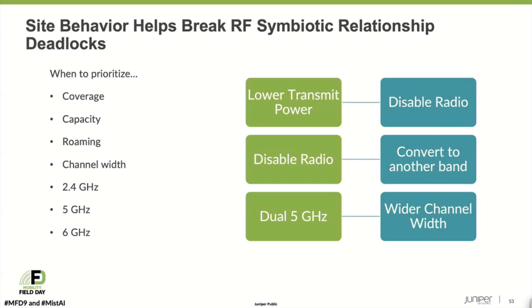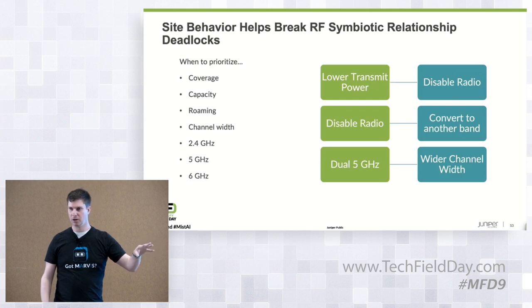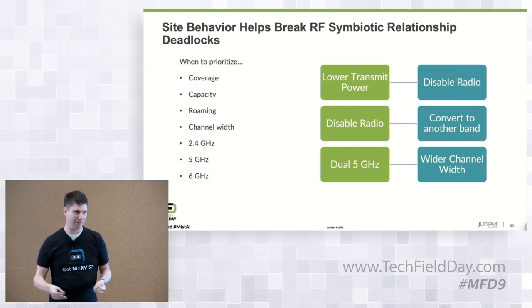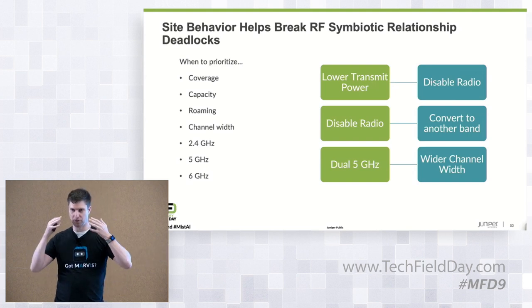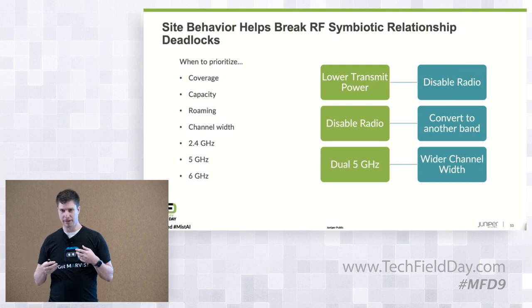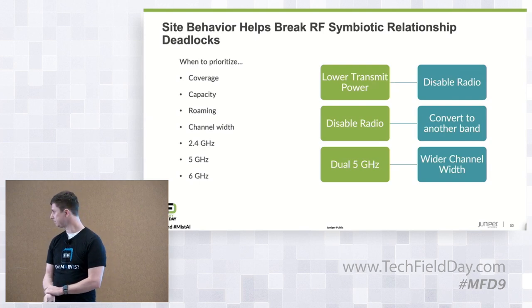Being able to decide between 20, 40, and 80MHz channels where you don't have the full 1200MHz of spectrum is really important. The decisions have direct impact on each other: if I want to lower transmit power, is it better to disable the radio? If I disable the radio, should I convert it to a different band like dual 5GHz? If I do dual 5GHz, should I have done wider channels instead? We're calling this behavior monitoring to break the symbiotic relationships in Wi-Fi. This is the biggest change since we introduced our AI-driven RRM over the past couple of years, and we've already started to run pilots around the possibilities.